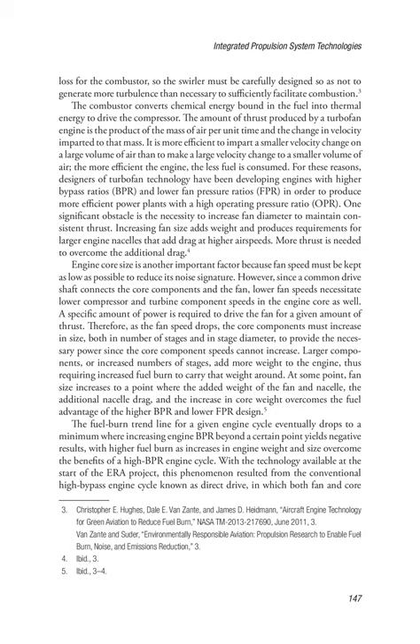The amount of thrust produced by a turbofan engine is the product of the mass of air per unit time and the change in velocity imparted to that mass. It is more efficient to impart a smaller velocity change on a large volume of air than to make a large velocity change to a smaller volume of air. The more efficient the engine, the less fuel is consumed. For these reasons, designers of turbofan technology have been developing engines with higher bypass ratios (BPR) and lower fan pressure ratios (FPR) in order to produce more efficient power plants with a high operating pressure ratio (OPR).